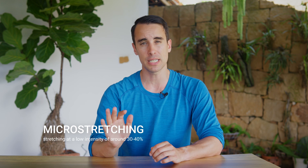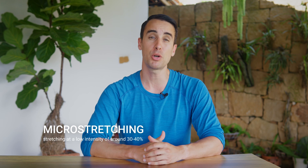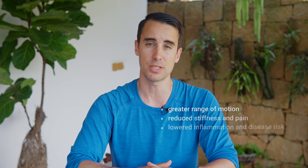Huberman says that, contrary to popular belief, you don't need to push your body to the point of pain to see results. In fact, research suggests that micro-stretching — stretching at a low intensity of around 30 to 40 percent — can be more effective than pushing yourself to the limits. If you prioritize consistency over intensity, you can unlock greater range of motion, reduced stiffness and pain, and even potentially lowered inflammation and disease risk.